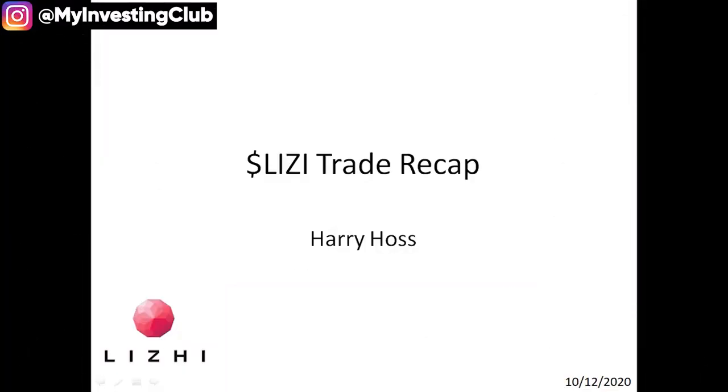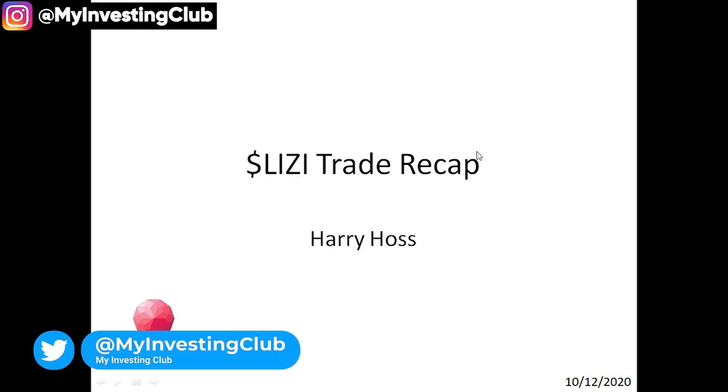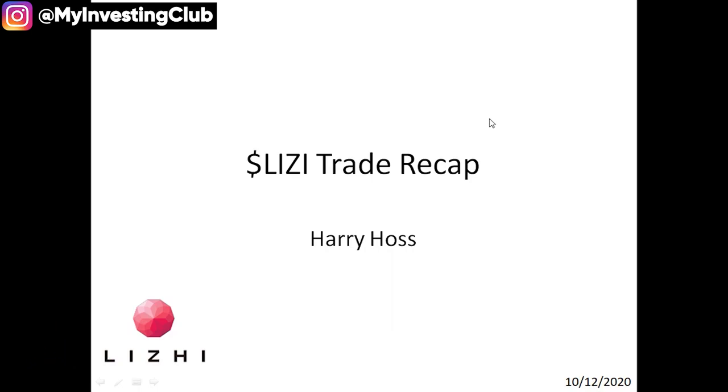What's up guys, it's Arias here. And today I'm going to be doing a trade recap on LIZI. It was a trade that I took this morning and I wanted to do a recap on this one because I felt there were some really big lessons that could be learned from it for long-side traders, as well as maybe indicators for short traders around price action cues that can take some risk off the table early.